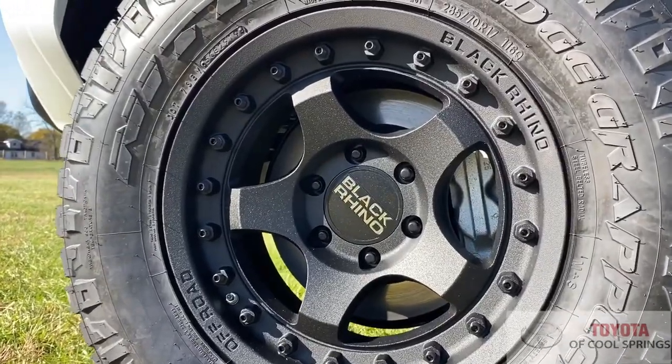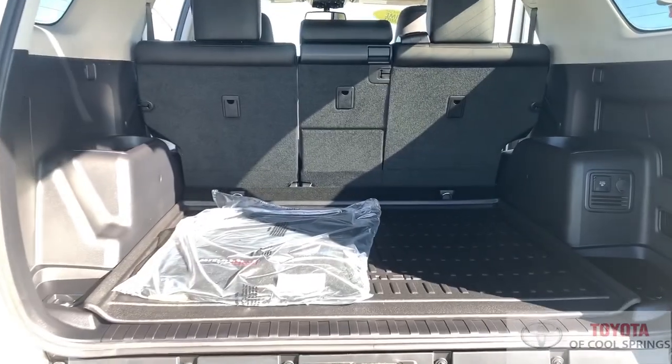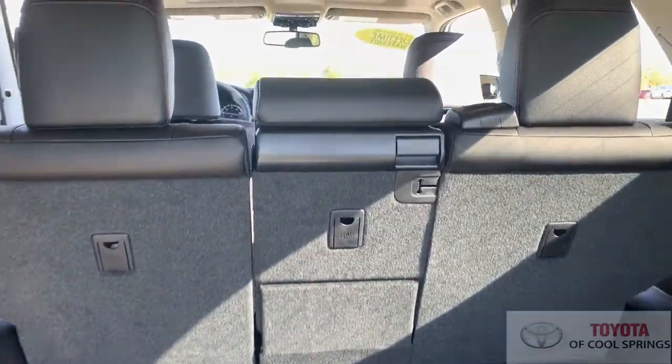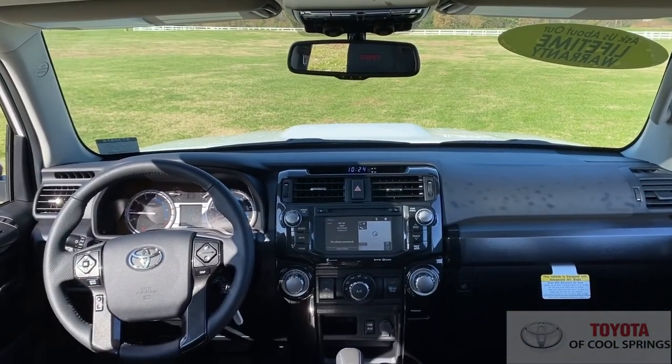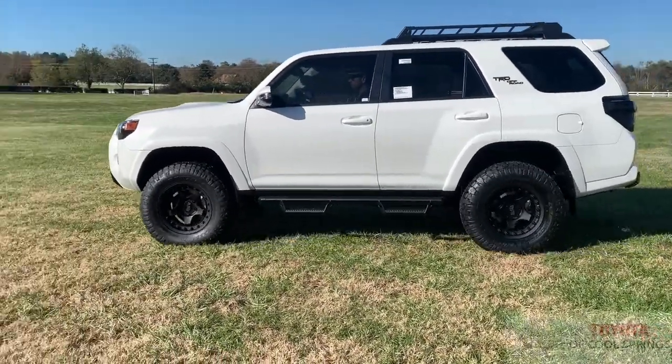Upgraded wheels from Black Rhino are wrapped in aggressive off-road rubber, and the rear hatch is your gateway to a spacious interior with 88 square feet of cargo capacity. The interior sports the Intune Entertainment System with a 6-inch touchscreen, navigation, and more.